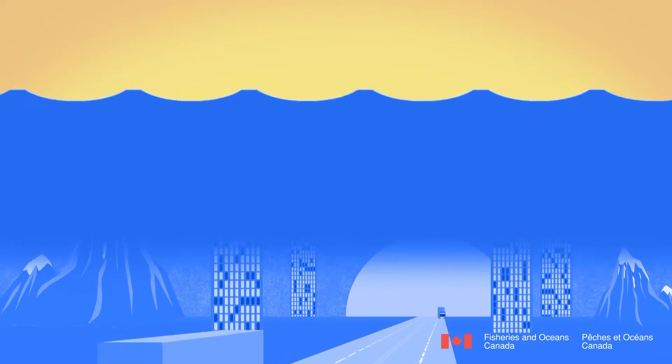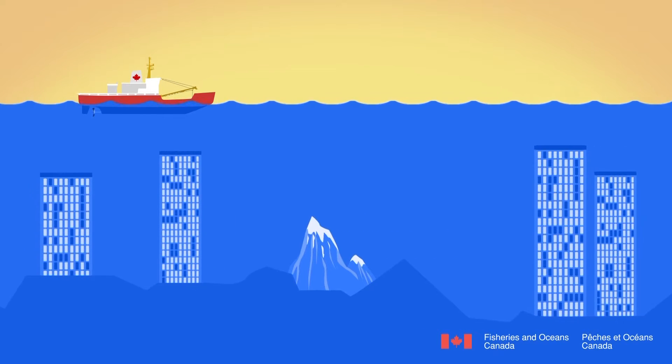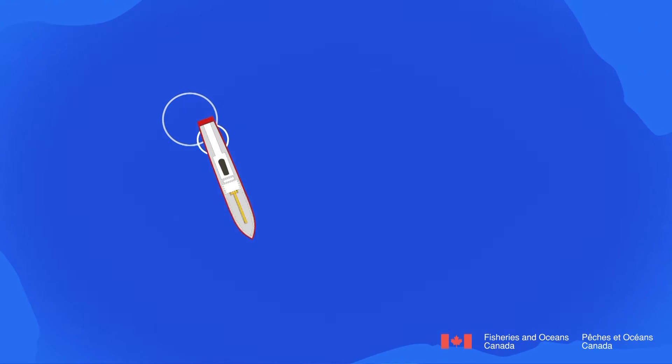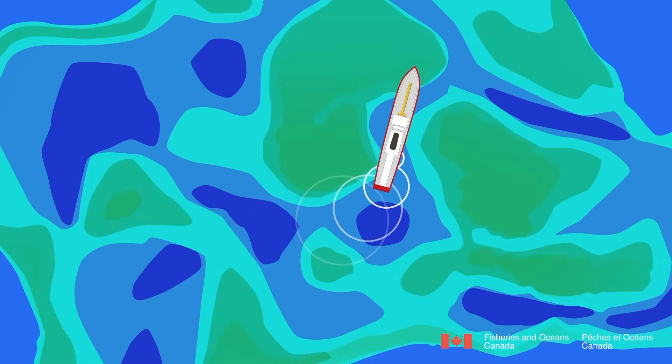Now imagine if that highway was under the ocean or a large lake. Those mountains and obstacles may also exist underwater, but now they cannot be seen. People and products still need to be transported and need to be kept safe from unseen hazards. How can mariners navigate safely when they can't even see what lies before them?